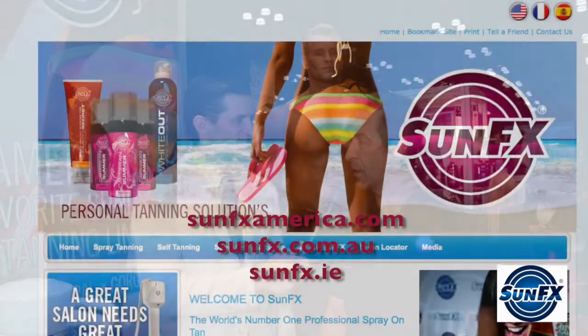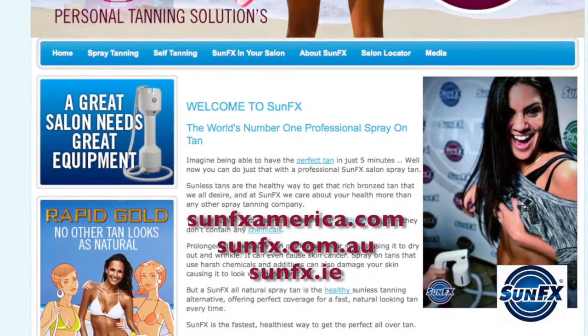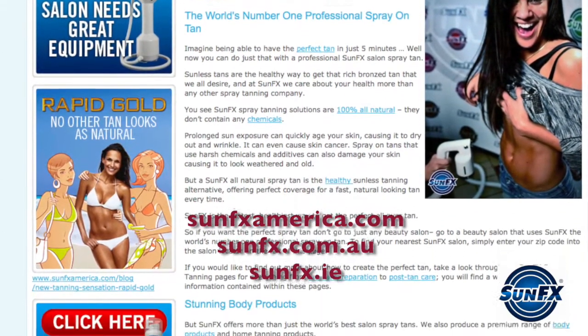Here in America it's on our sunfxamerica.com website. In Australia it's sunfx.com.au and throughout Europe it's sunfx.ie. So whether you're in Australia, America, or anywhere in the world, you can get your products and get a tan. We're everywhere — we'll come to you and you can contact us anytime.